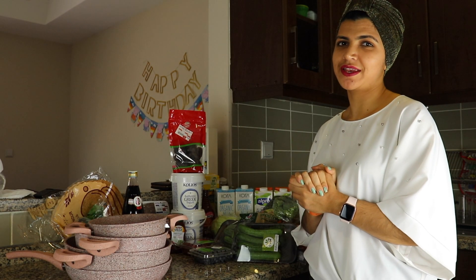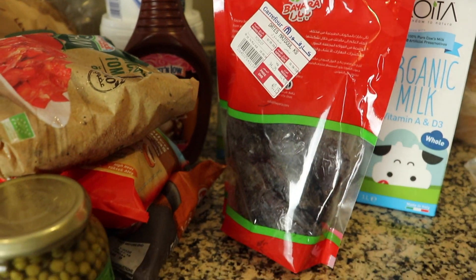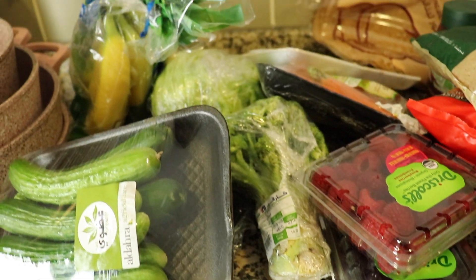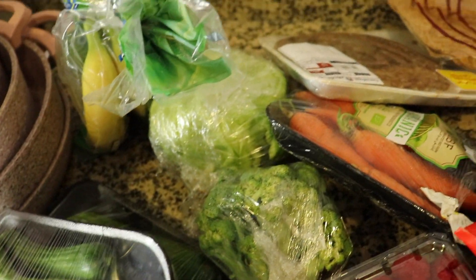Hello everyone, welcome back to my channel! Ramadan Kareem for all of you watching this video in Ramadan, and for those watching before Ramadan, I hope you're having a great time and are prepared. Because Ramadan is just around the corner, I decided to show you guys what I got for my first week of Ramadan — my groceries that I got yesterday. Let's get started!